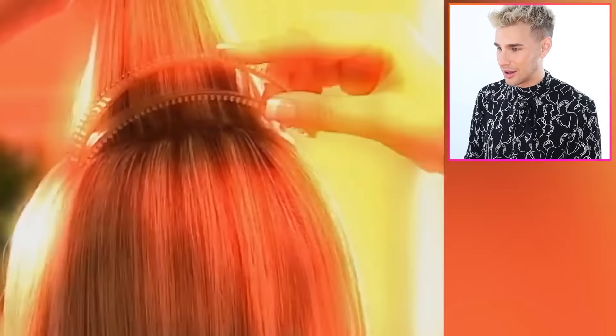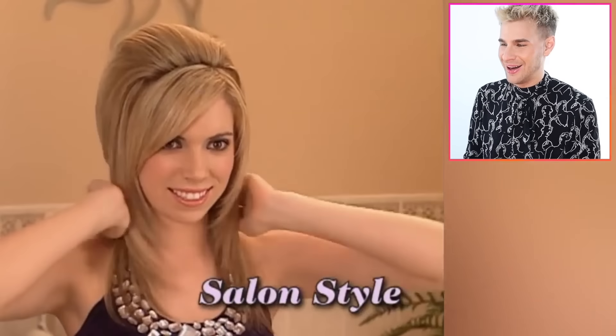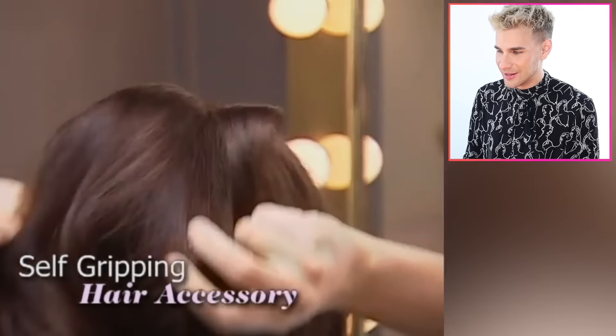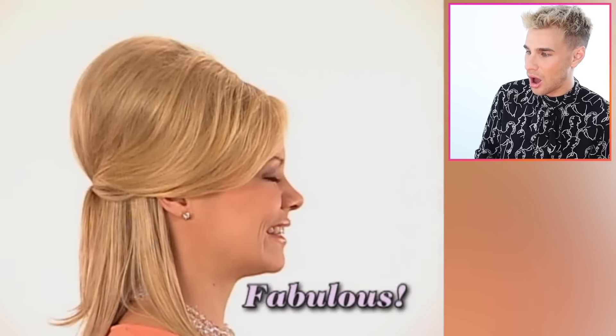All right, so we're going to start off strong here. I'm already laughing. I'm looking at the title of this video — a very simple title — but it says 'Bump Its.' If it doesn't trigger you in some sort of way, you're definitely very young. The commercial asks: are you tired of flat boring hairstyles? Do you go through a can of hairspray trying to get that full volumized look? Then bump it up — Bump Its give you that salon style look fast.